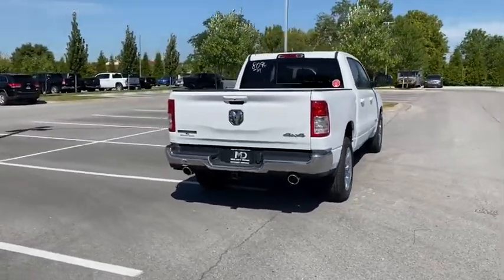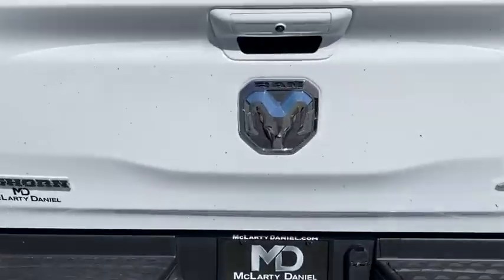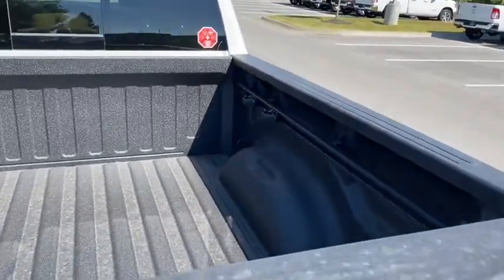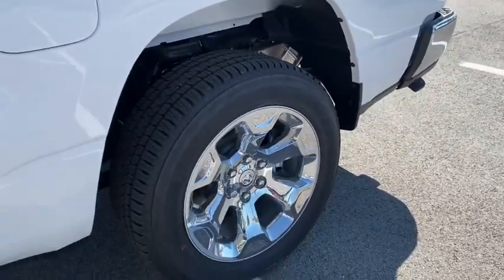Here are some of this vehicle's great options: traction control, remote engine start, dual airbags, leather-wrapped steering wheel, alloy wheels, power steering, four-wheel disc brakes, center armrest, compass, and trip computer.